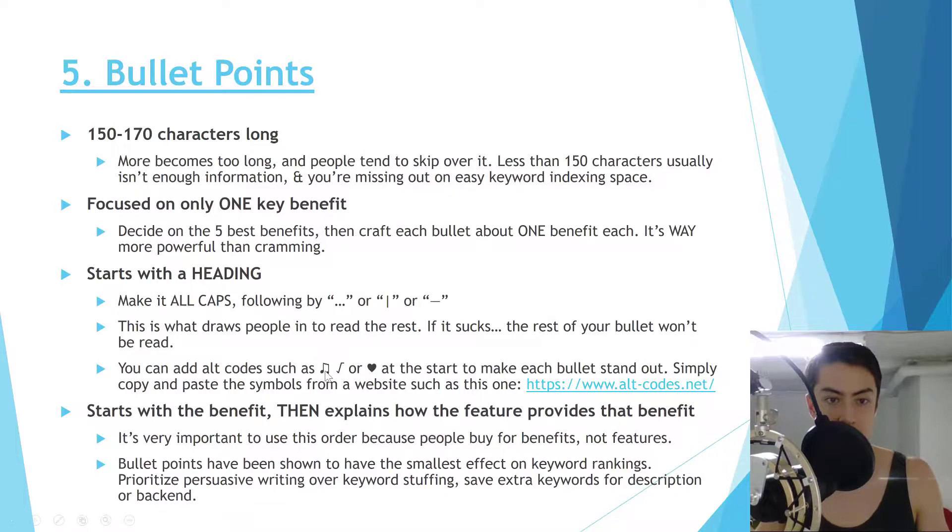Bullet points should start with an all-caps heading followed by dots or a symbol to make it stand out, since you can't use bolding. Check altcodes.net for symbols to use as informal formatting at the start of each bullet. The heading should describe the main benefit — it tells customers why they should read that bullet. A heading like 'AMAZING PRODUCT...' means nothing; a heading that states the exact benefit or solves the exact problem they have will compel them to read on. Bullet points have the smallest effect on keyword rankings, so prioritize persuasive writing over keyword stuffing there.